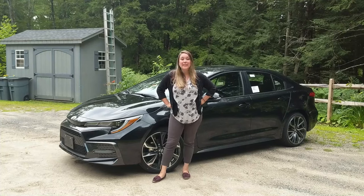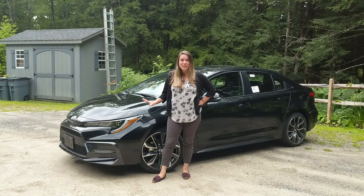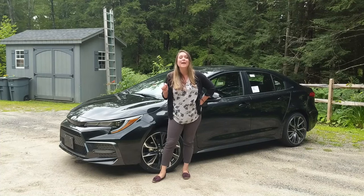Hi everyone, this is Keeley with Toyota of Keen, and this is the fully loaded 2020 Toyota Corolla XSE.